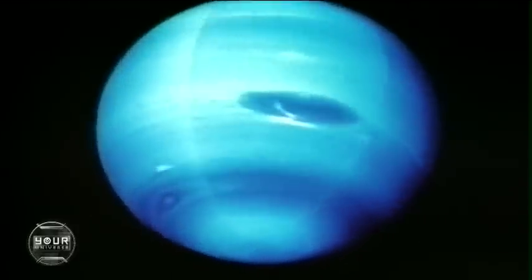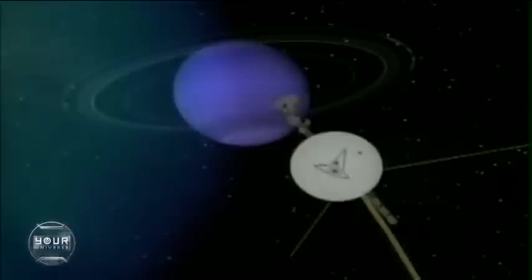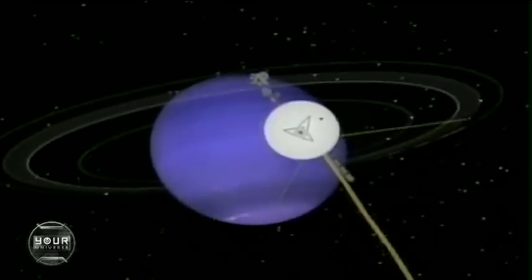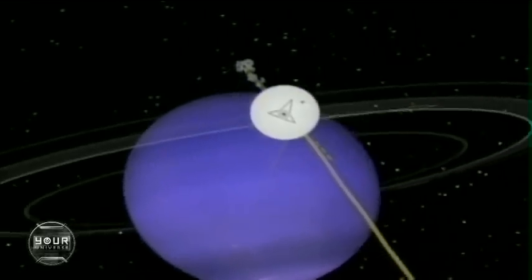Across the void once more, to the most distant planet in the plane of the Sun's equator — the beautiful blue-green Neptune, whose very existence was deduced from the orbital behavior of Uranus. Cobalt in color, a bit like the color of Earth, but Neptune is four times Earth's diameter.